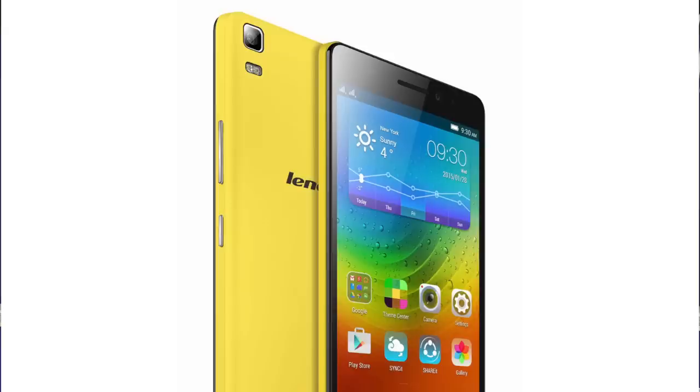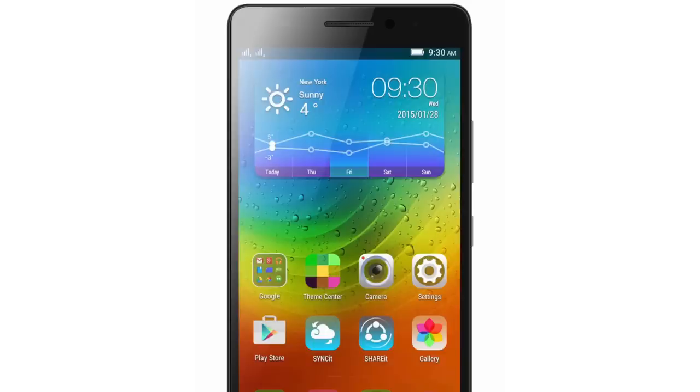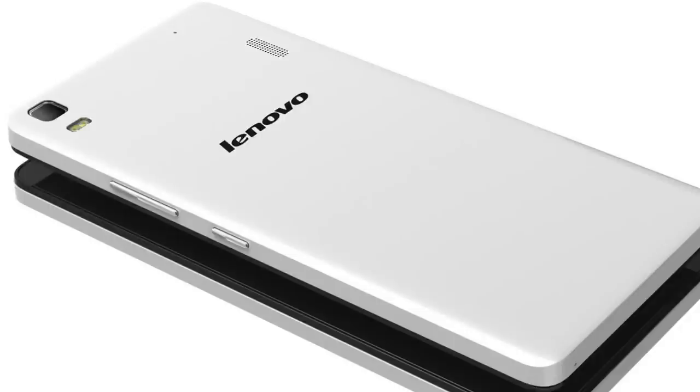The USP of this device, according to the company, is Dolby Atmos technology, which offers a better media experience. The phone also comes with an 8-megapixel rear camera and LED flash, along with a 5-megapixel front-facing camera, all powered by a 2900 mAh battery.